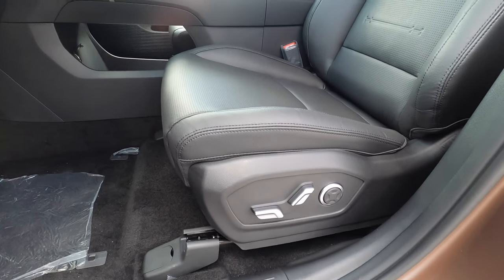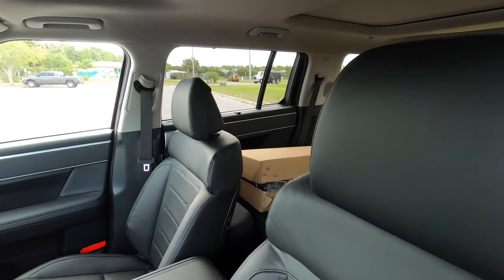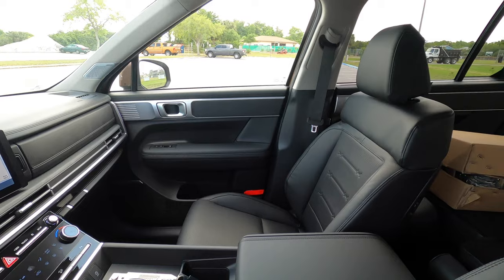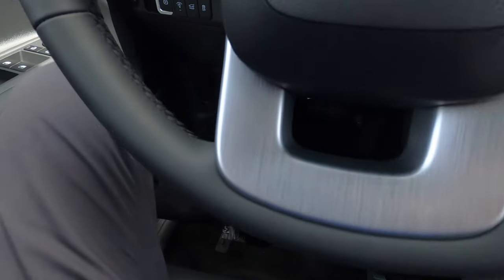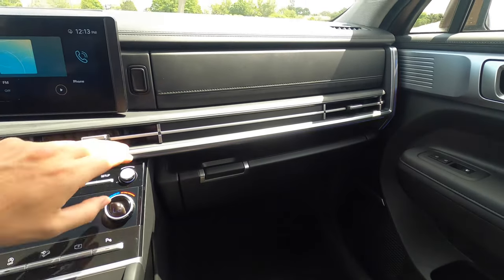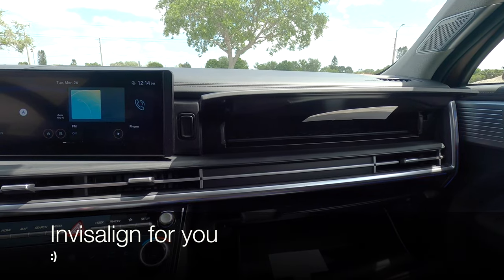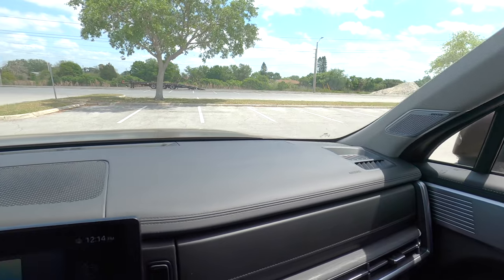Inside, you get 12-way power seat adjustment and memory seat for the driver, heated and ventilated front seats. H-Tech starts on the SEL. The passenger gets an 8-way power seat. These are leather seats because of the limited trim. It's a box outside, a box inside, so you're going to have a lot of space including storage. There's a UV-C compartment and a Bose upgraded sound system that starts on this tier.